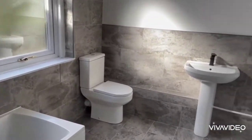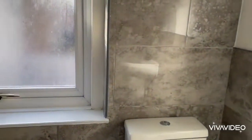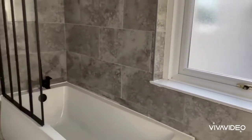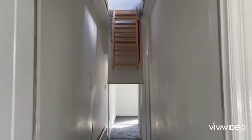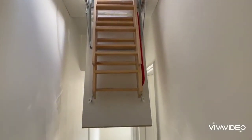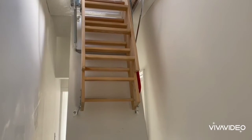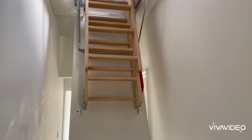Bathroom, refitted. And a loft ladder there giving access to an attic room with a window, which is ideal as a hobby room or whatever purpose you may want to use it for.